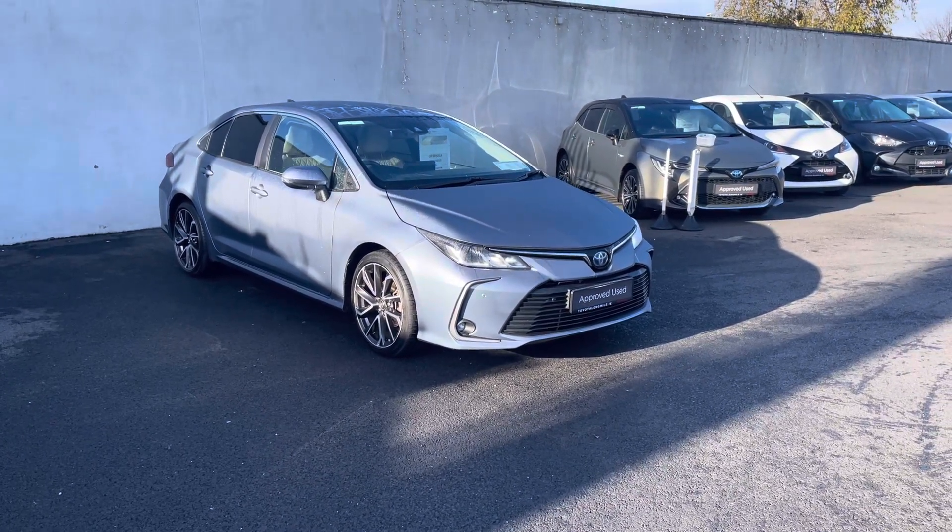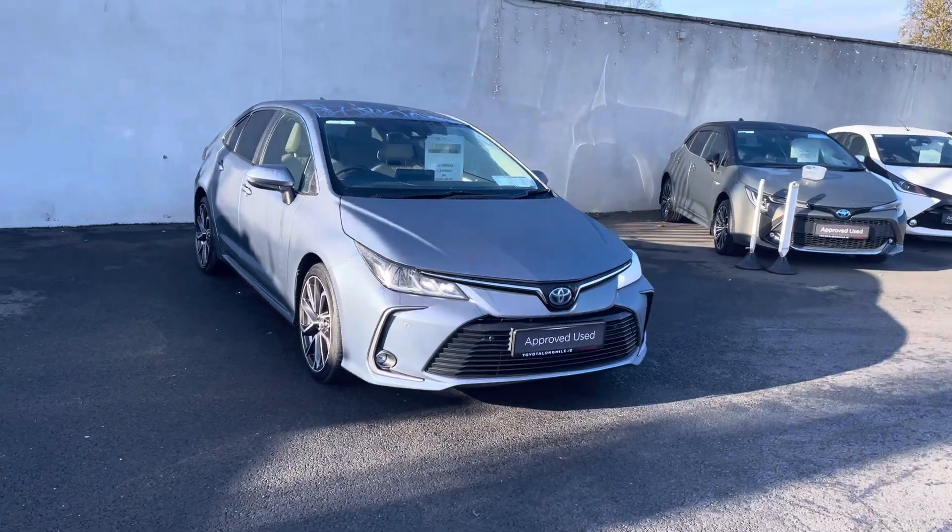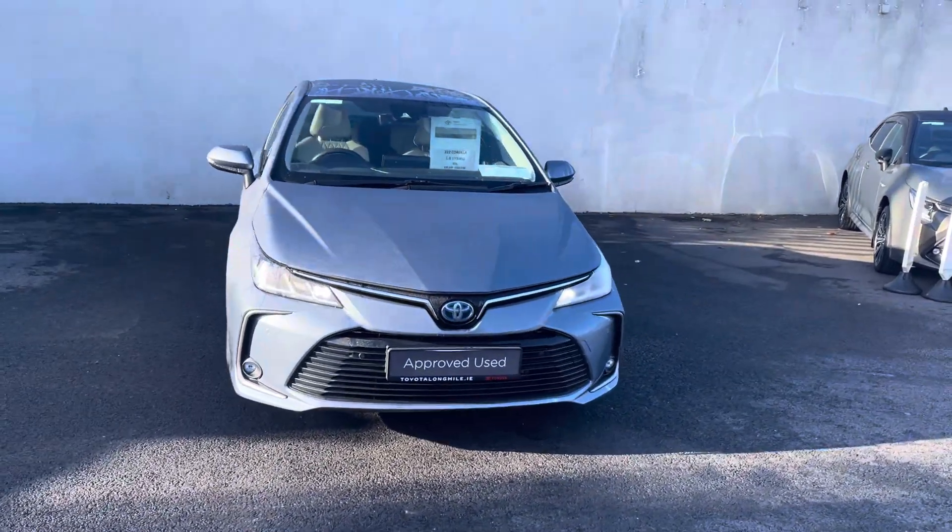Welcome to Toyota LaMall. Just into stock and going on for sale is this 2022 Toyota Corolla Sol 1.8 self-charging hybrid, finished in celestite grey.